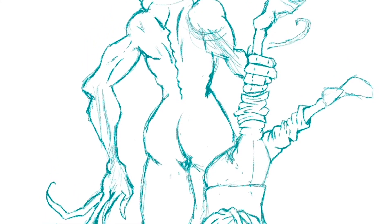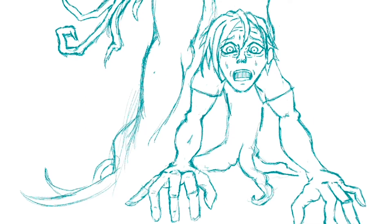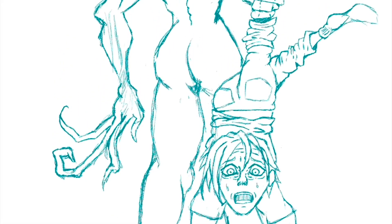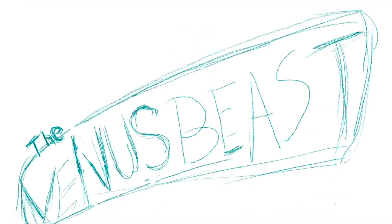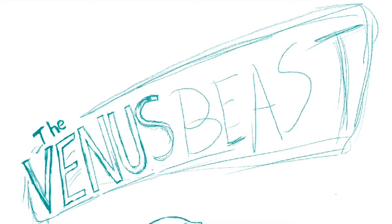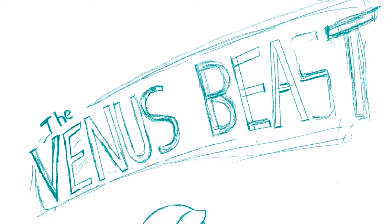I thought this over for a while and came back to the monster movie poster I had already done. I was rather happy with the Venus Beast that you see coming together now. This project happens to combine a few different elements that I love — I enjoy creating creatures and monsters, I'm always fascinated with space, and I've always enjoyed doing letter art.